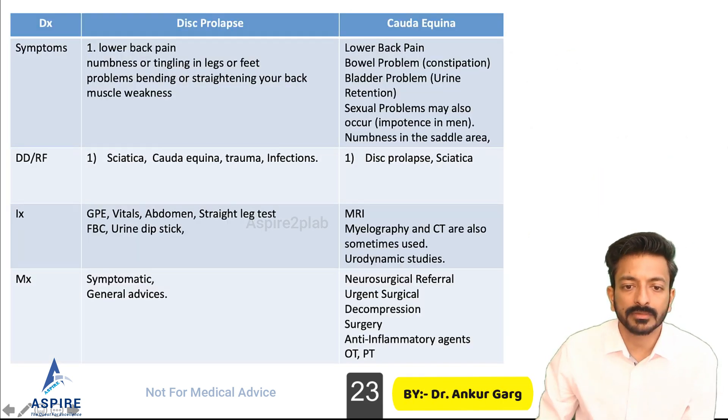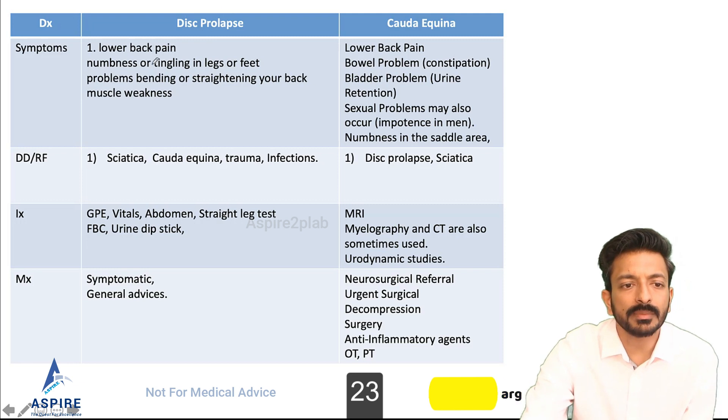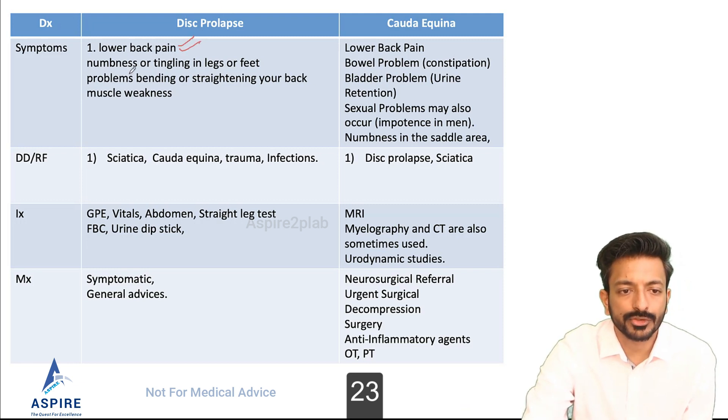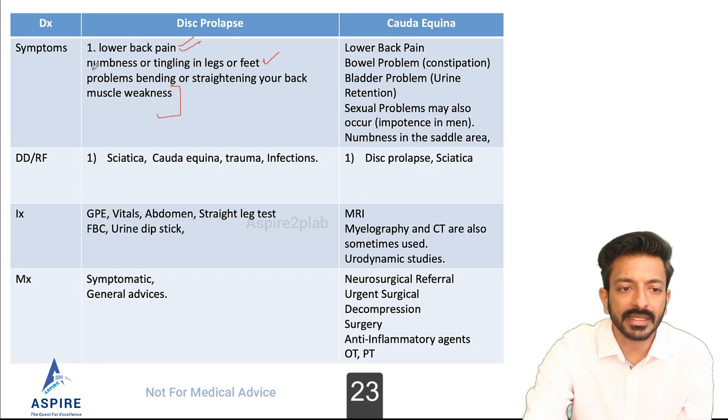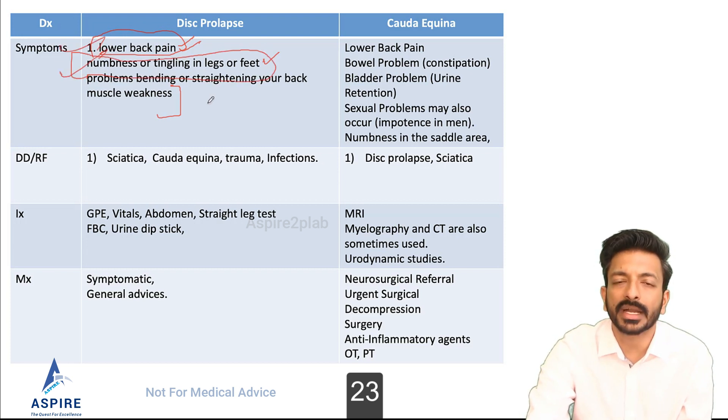Let's look at both together. Disc prolapse presents with lower back pain, numbness or tingling in the legs or feet — for example, a patient might say they have numbness all the way to the great toe — and problems bending or straightening the back, plus muscle weakness. Lower back pain with numbness and tingling in the legs and feet is really important in disc prolapse.